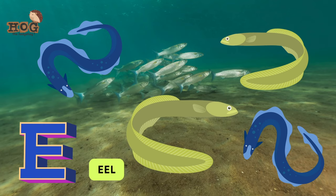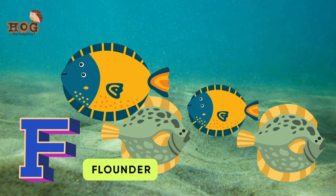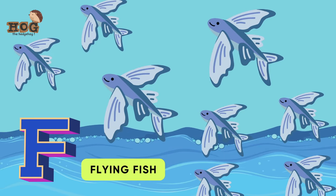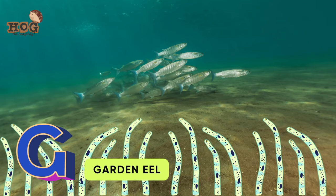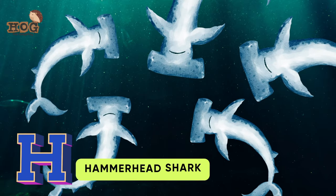E is for eel, elephant seal. F is for flounder, flying fish. G is for great white shark, garden eel. H is for horseshoe crab, hammerhead shark.